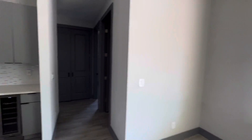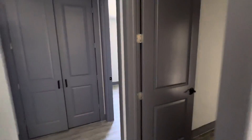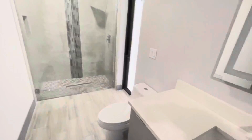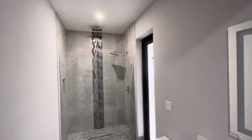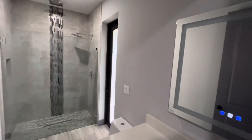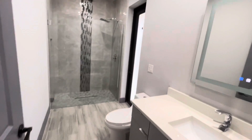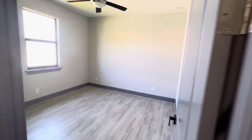Dining room. Guest bathroom. There's a door that goes out to the pool, so this would also sub as the pool bath.